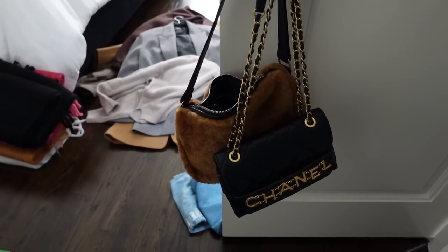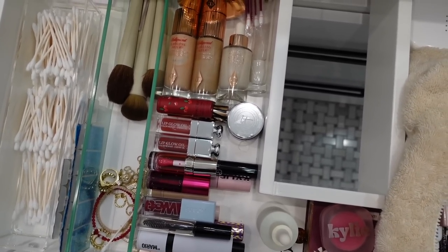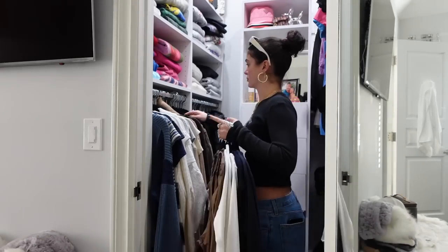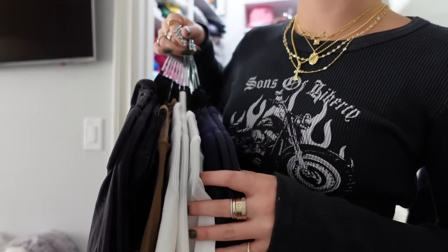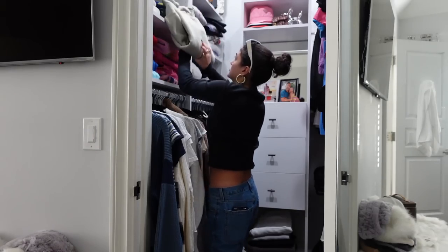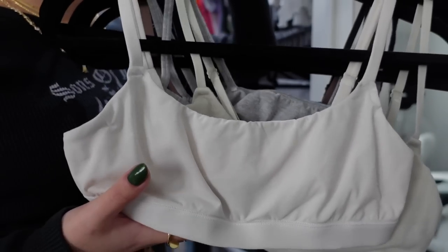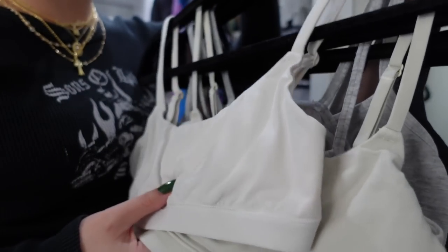I need to pick some bag options and accessory options, then go through my bathroom drawers for makeup and toiletries. I'm going to start by grabbing clothing from different sections of my closet and laying them out. I wear these bralette-style tops every single day — sometimes as a full top in summer, but in winter as an extra layer. They're so soft; I get them from Skims or Amazon.